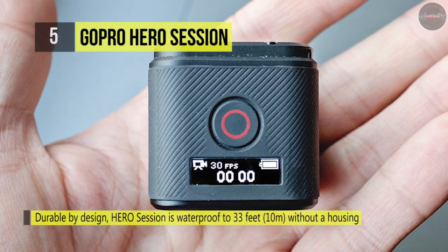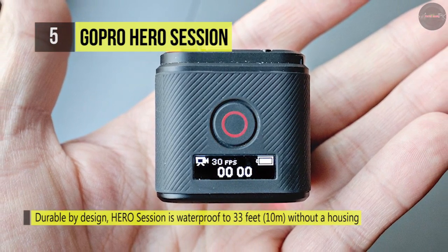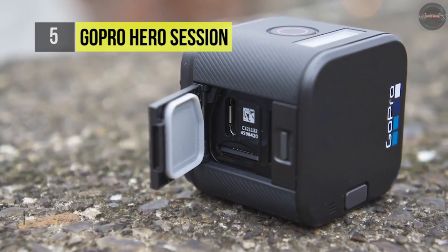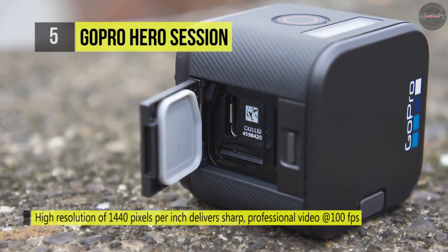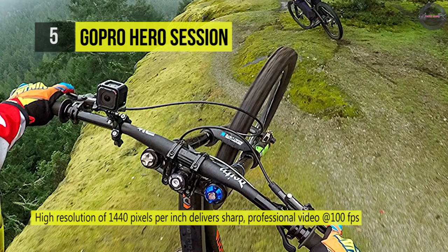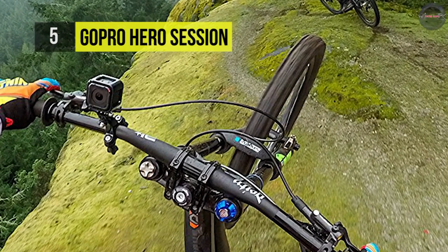With 1080p 60 video and 8-megapixel photo capture, it delivers the stunning image quality that has made GoPro famous, and its rugged waterproof design eliminates the need for a separate housing. Also, with a GoPro Plus subscription, the Hero Session can automatically upload photos and videos directly to the cloud for easy viewing, editing, and sharing on the go.